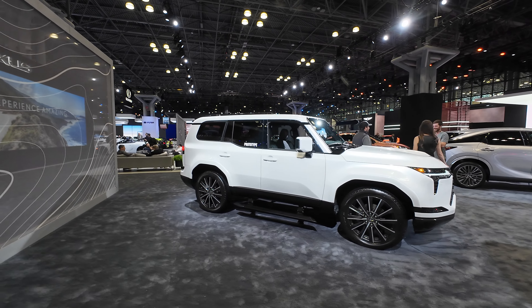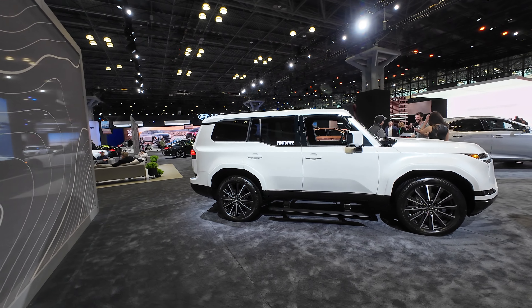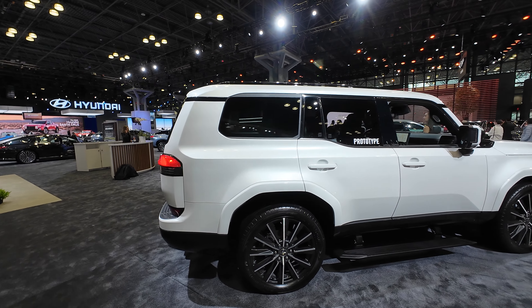This one gives me kind of like the Jeep Grand Wagoneer vibes, with as boxy as it is, but with some slight swoops.